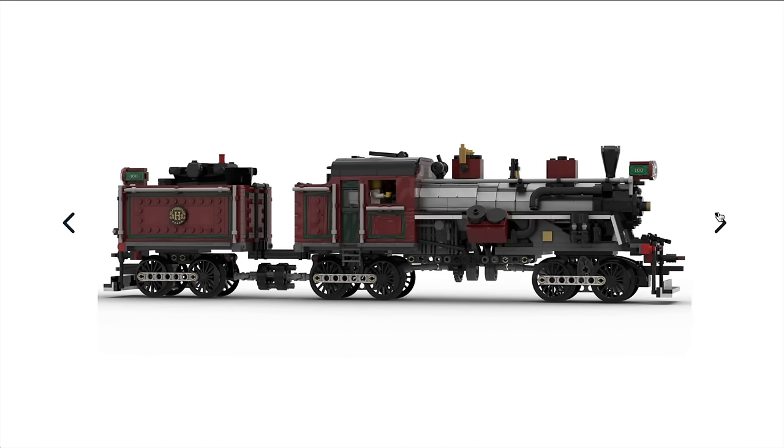So there we have it — those are the trains, stations, and everything loco-related for Bricklink Series 5. Post in the comments which you'll be voting for. Make sure to subscribe because I have videos on the other themes from Series 5 coming out over the next few days, and make sure you put your vote in before the 14th of July. Please consider liking and subscribing — that always helps. Thank you very much for watching, and I look forward to seeing you on the next one.